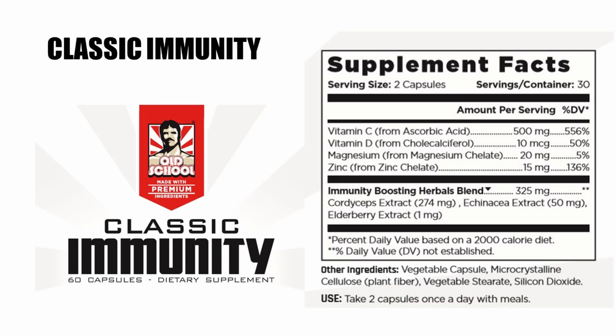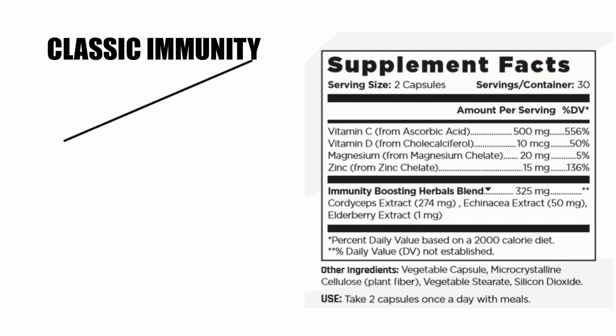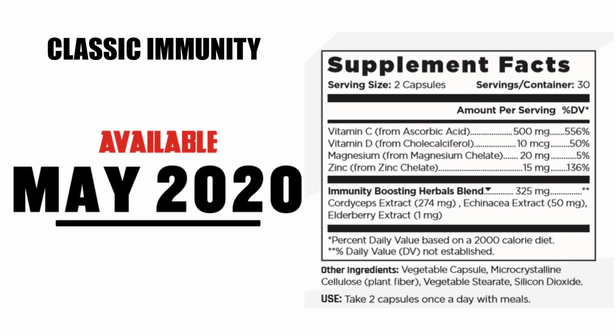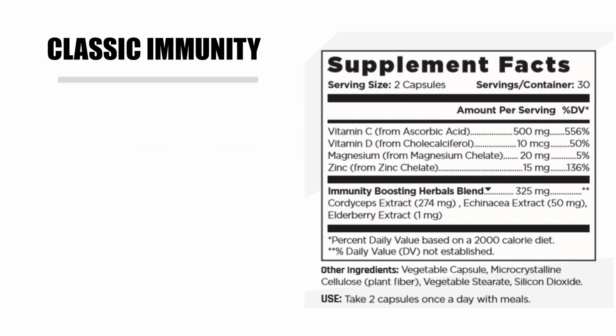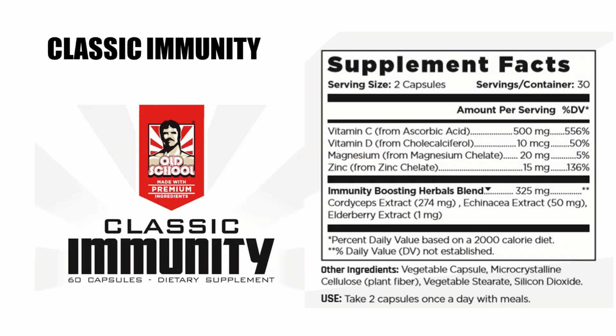Finally, I'd like to announce new Classic Immunity, containing vitamin C, vitamin D, zinc, cordyceps, echinacea, and elderberry. All these extracts are very powerful immune-boosting supplements to take.